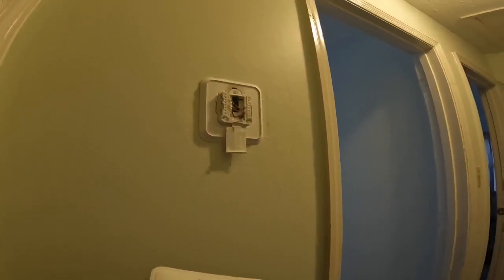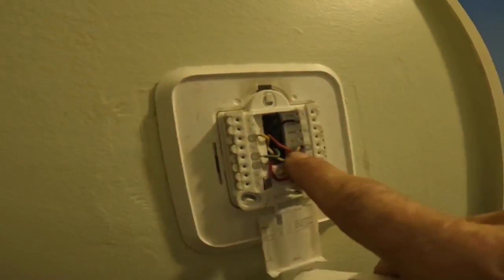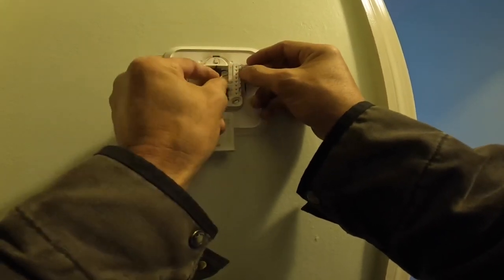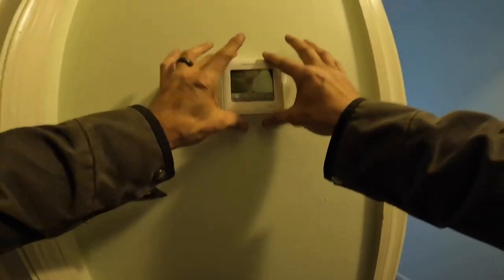All right, it just shut off. I do see a problem though that can cause this heat to run constantly. This white wire doesn't go here — it goes up here on auxiliary. I'm surprised it hadn't created a problem before. That was the whole problem. If it was wired wrong, I'm going to come in and make sure it's programmed correctly.